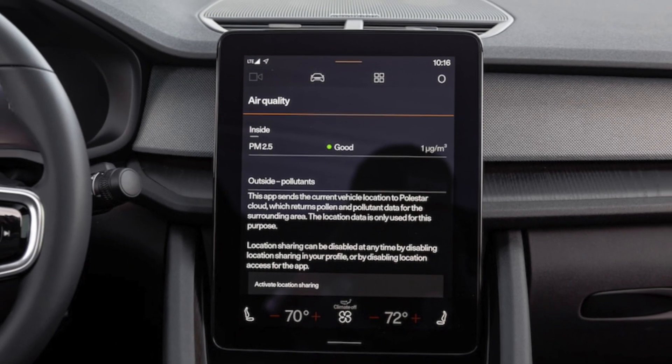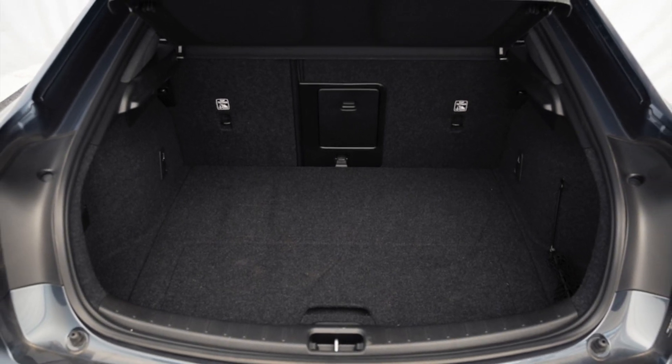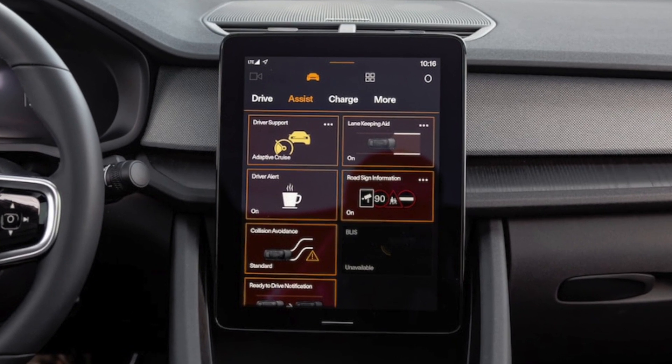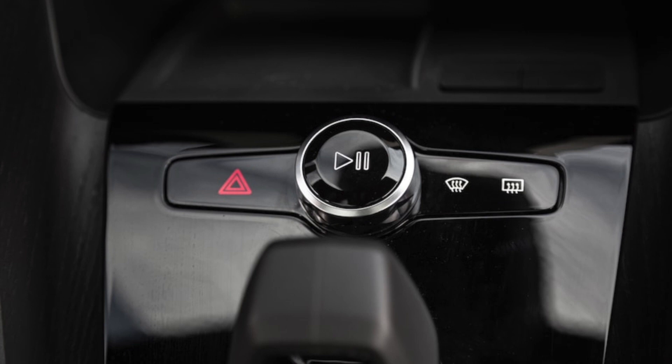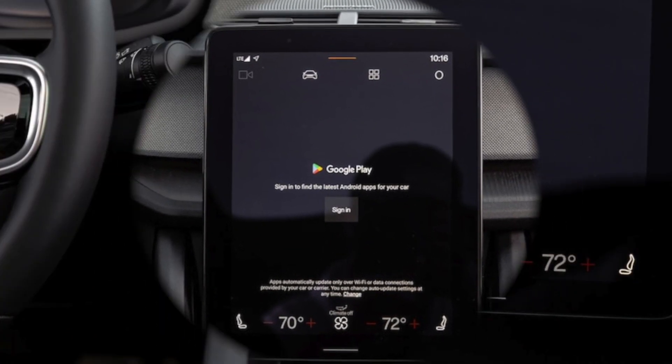What's more, the Model 3 qualifies for the $7,500 federal incentive, while the Polestar only qualifies for that credit if it's leased — not if it's bought, since it's made in China. Tesla also continues to cut pricing and recently reintroduced the Model 3 RWD, making it more affordable than before.